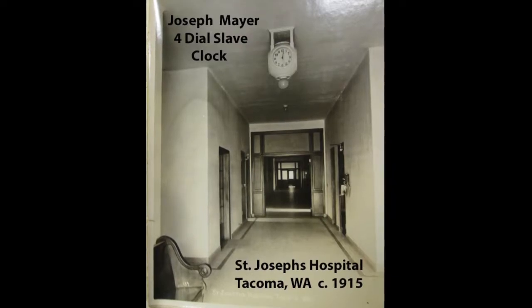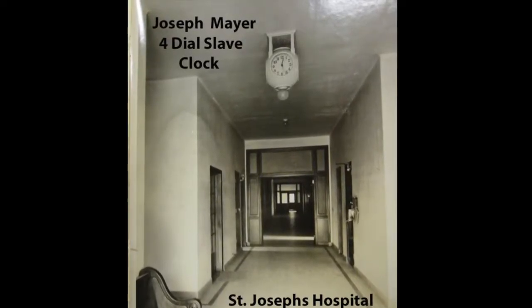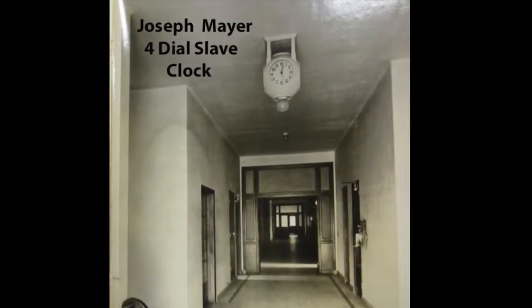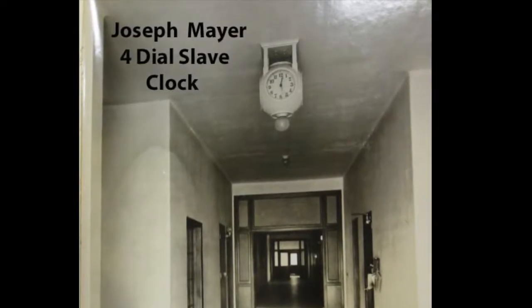This clock was originally installed in St. Joseph's Hospital in Tacoma, Washington in 1915. It is shown in this image and is mounted above the intersection of four corridors.